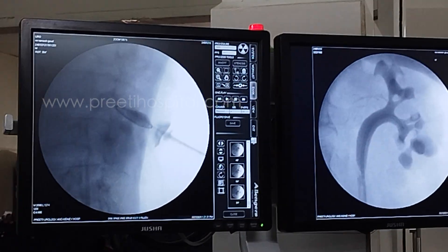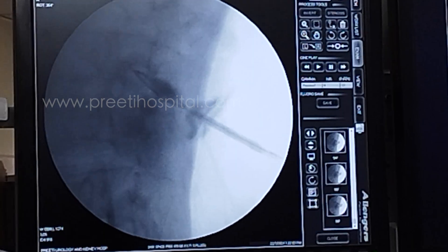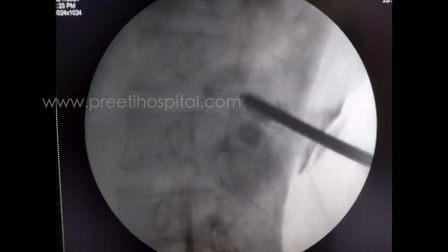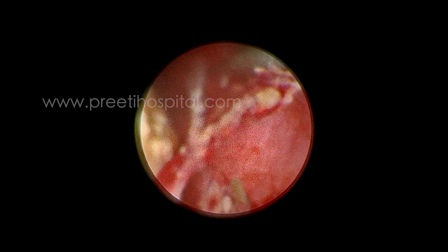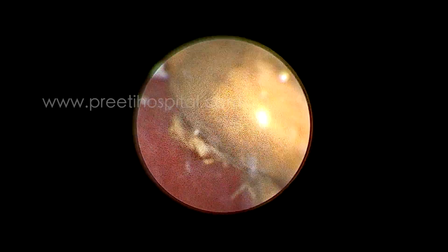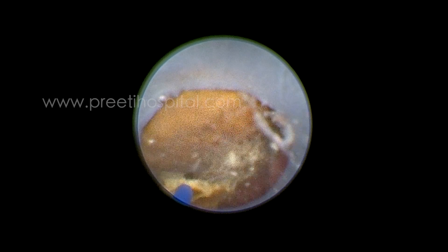The third problem: after seeing the stones, they are floating away from the lithotriptor. Even with laser at the highest energy source, not breaking. Some effaced papilla-like thing is there, so we think this is infundibular stenosis. Doing continuously with laser, not even a small fragment is broken. We were really unhappy even with 4.5 joule burst mode.